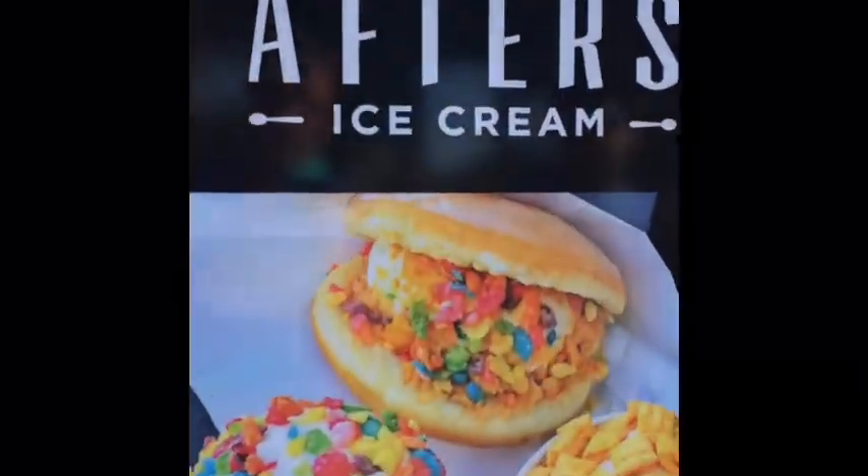This is the one that'll blow your mind right here — this ice cream place. It's like ten bucks for an ice cream. Ten bucks!